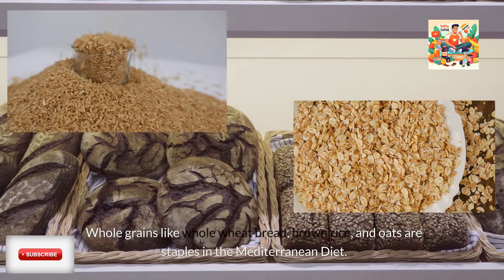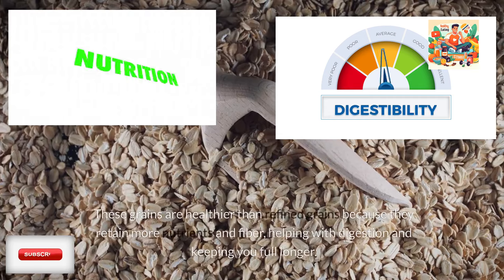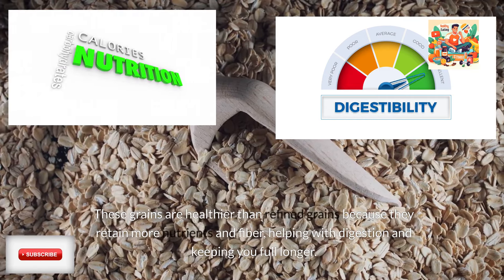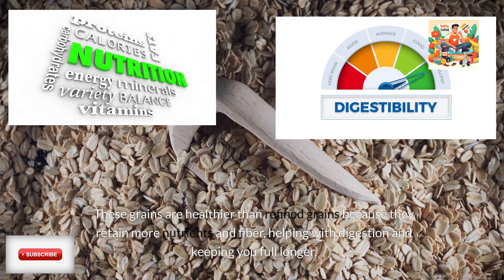Whole grains. Whole grains like whole wheat bread, brown rice, and oats are staples in the Mediterranean diet. These grains are healthier than refined grains because they retain more nutrients and fiber, helping with digestion and keeping you full longer.